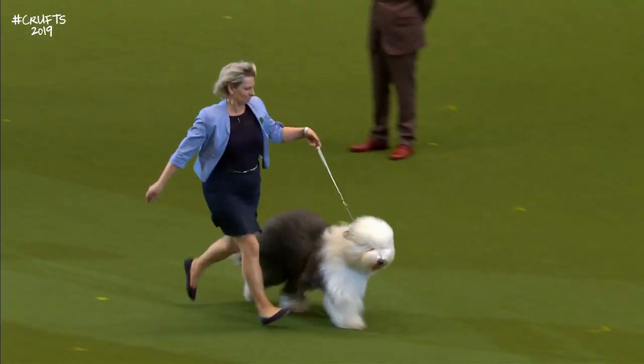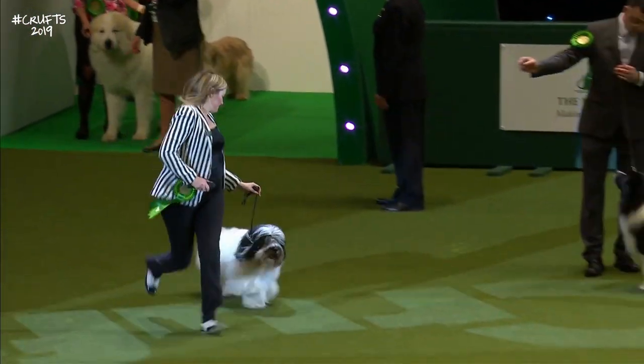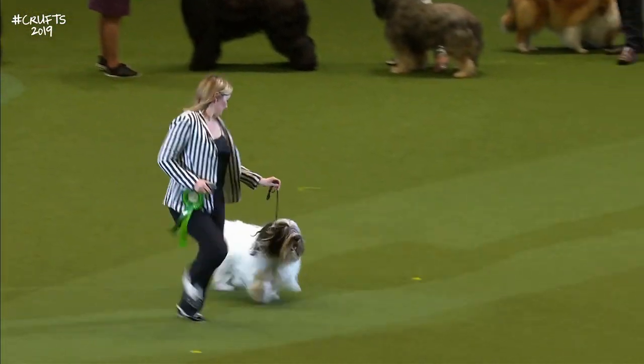Here we have the Polish Lowland Sheepdog, best-of-breed. The Polish Lowland Sheepdog now. His name is Hiro.